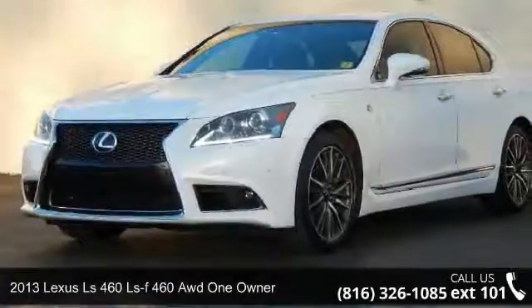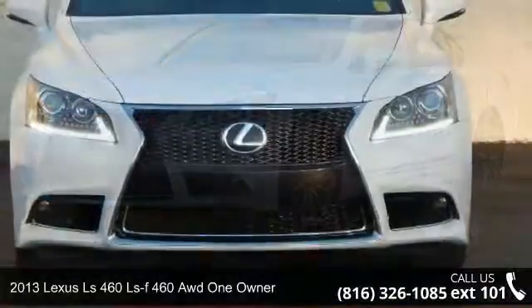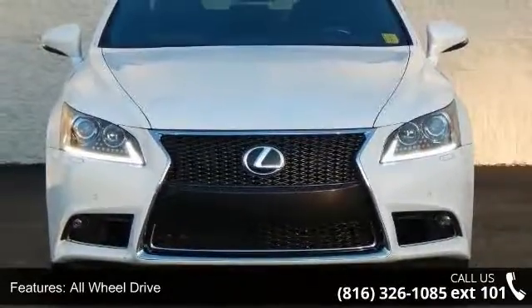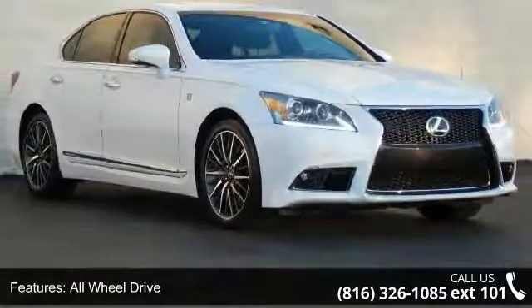Imagine yourself in this 2013 Lexus LS460. Don't miss this great deal on a luxury vehicle. This vehicle comes with a reliable 8-cylinder engine, connected to a smooth shifting automatic transmission.